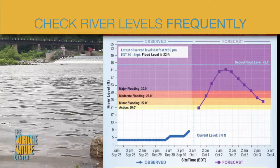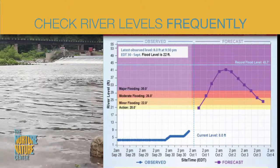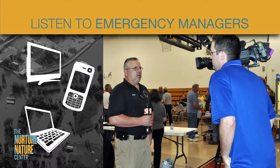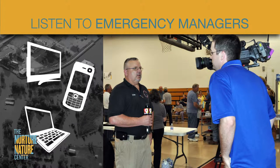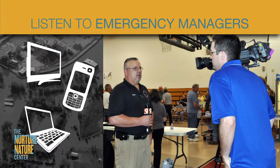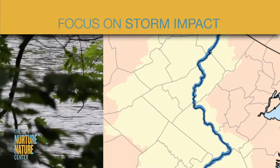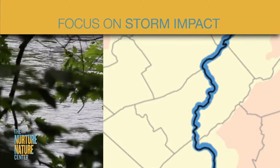Check river levels frequently. Small changes in precipitation forecasts can have huge changes in how high the river level will rise. Listen to your local emergency managers and follow evacuation requests the first time. Focus on impacts of the storm. Check for local flood watches and warnings for details specific to your area.